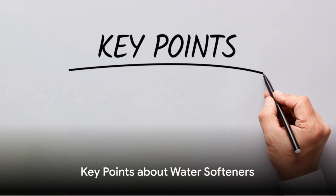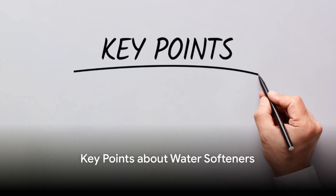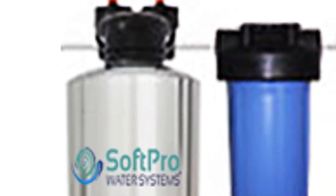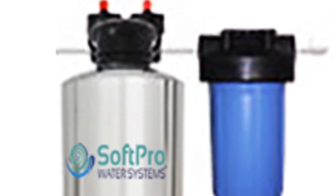Now let's summarize the key points about water softeners. First, remember that the type of water softener you choose depends on your specific needs. If you have extremely hard water and don't mind a bit of maintenance, a salt-based system might be the best choice. If you're looking for an eco-friendly option that requires less upkeep, consider a salt-free system.